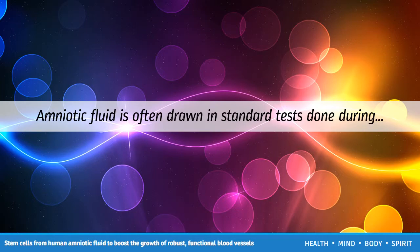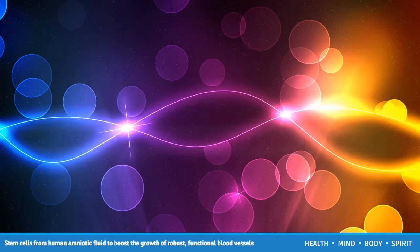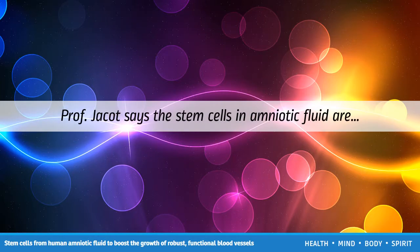Amniotic fluid is often drawn in standard tests done during pregnancy. The fluid is usually discarded once the tests are complete, but the team explains it is now showing promise as a source of implants made from a baby's own genetically matched material. Professor Jackett says the stem cells in amniotic fluid are valuable because they can differentiate into many other types of cell, including endothelial cells that make blood vessels.